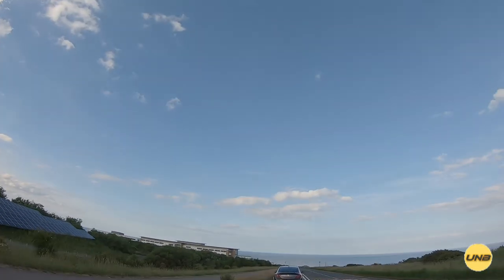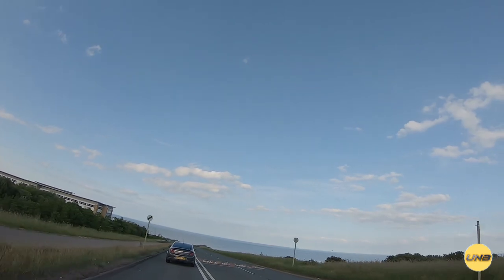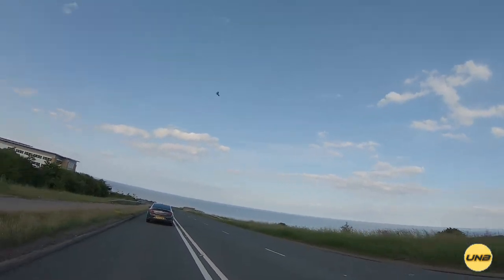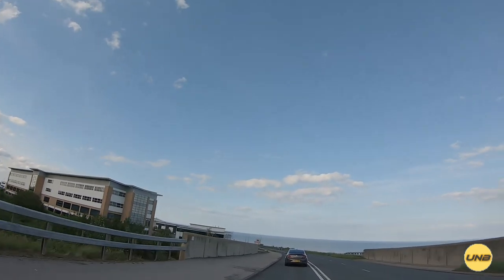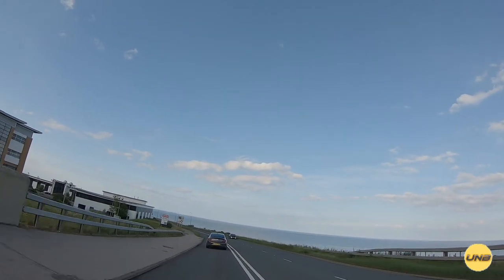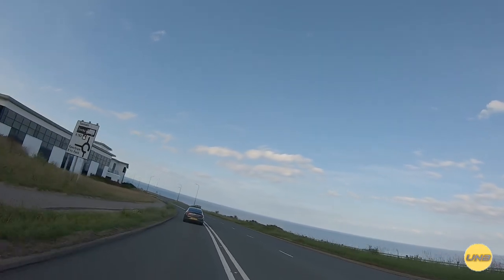Now imagine working in one of those offices over there — what a view. On a sunny day it's beautiful, and on a stormy day the sea is always magnificent. It would be a nice place to have as an office.